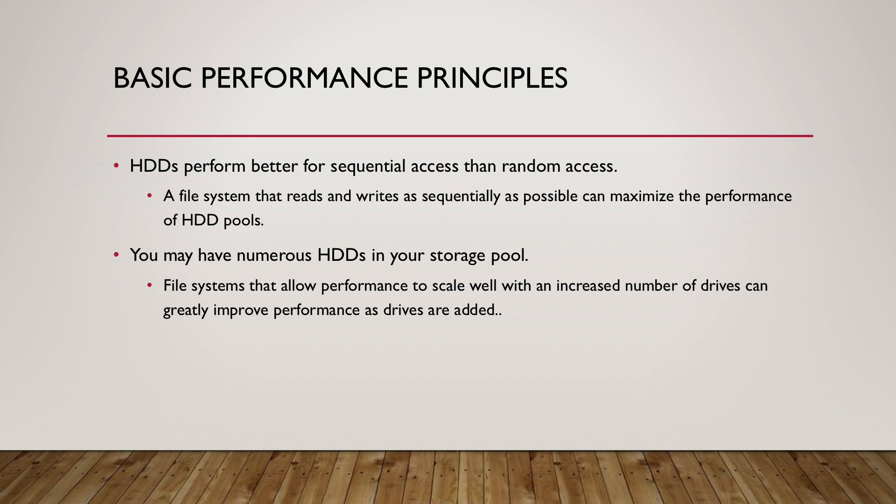One principle to think about is that HDDs perform much better for sequential access than random access. So a file system that reads and writes as sequentially as possible could maximize the performance of HDD storage pools. And another thing to think about is your storage pool might have a lot of HDDs, so a file system that allows performance to scale well with number of drives can perform very well when you have a lot of drives.